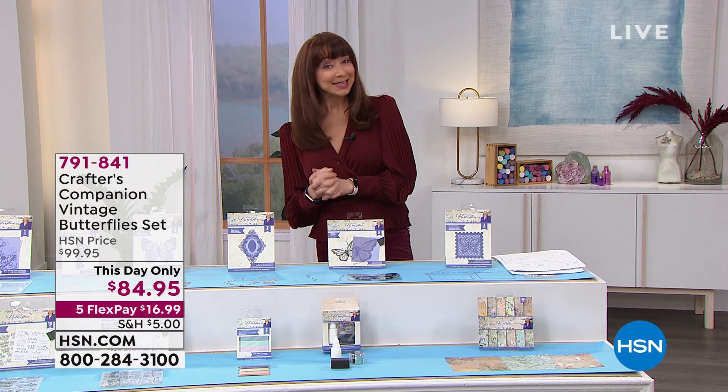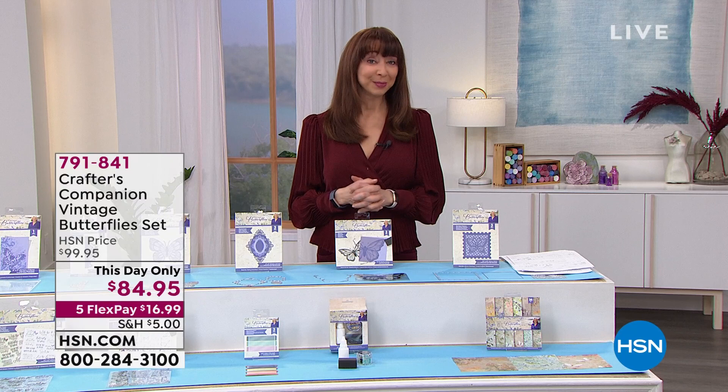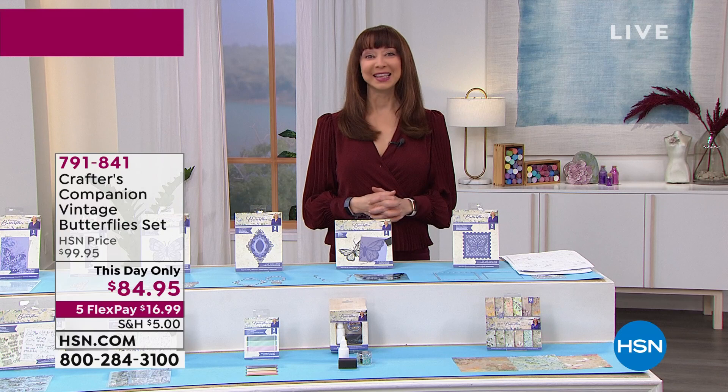Welcome to the last 90 minutes of the grand finale of Crafting Day. Sara and I were talking earlier — really the grand finale is the one you want to watch, because that's when they pull out all the stops and the inmates really run the asylum.